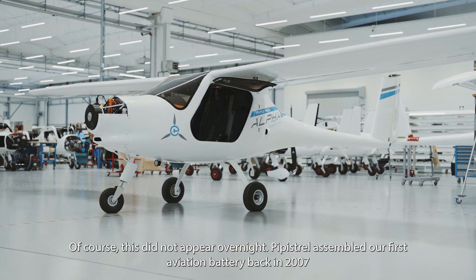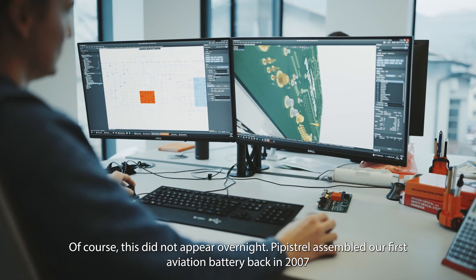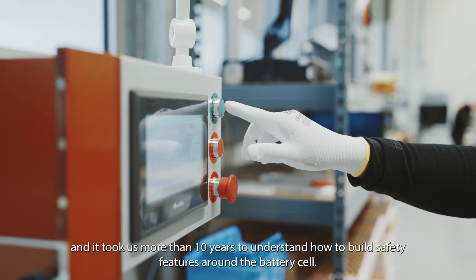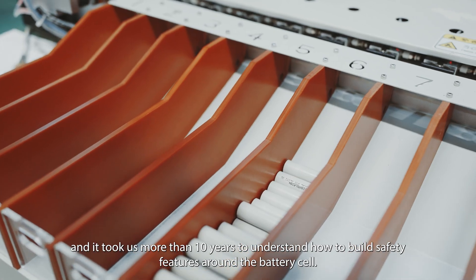Of course this did not appear overnight. Pipistrel assembled our first aviation battery back in 2007, and it took us more than 10 years to understand how to build safety features around the battery cell.